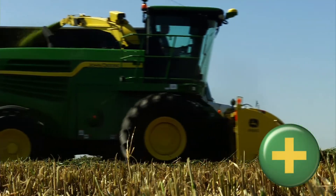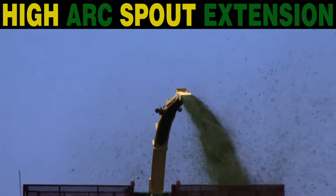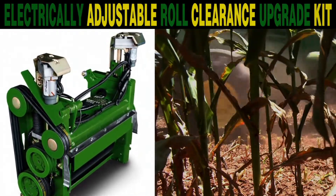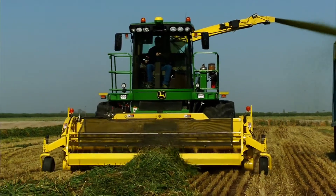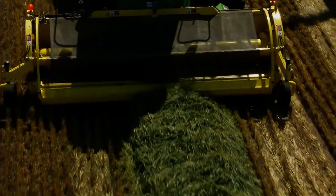Add more value to your hay and forage equipment with John Deere attachments — from high arc spout extensions to an electrically controlled roll clearance upgrade kit for the kernel processor. Add the manual row sense guidance system for rear wheel steering on 30-inch row spacings. Ask your dealer about attachments for your hay and forage equipment that can help you add more productivity, more efficiency, and more comfort to every harvest.